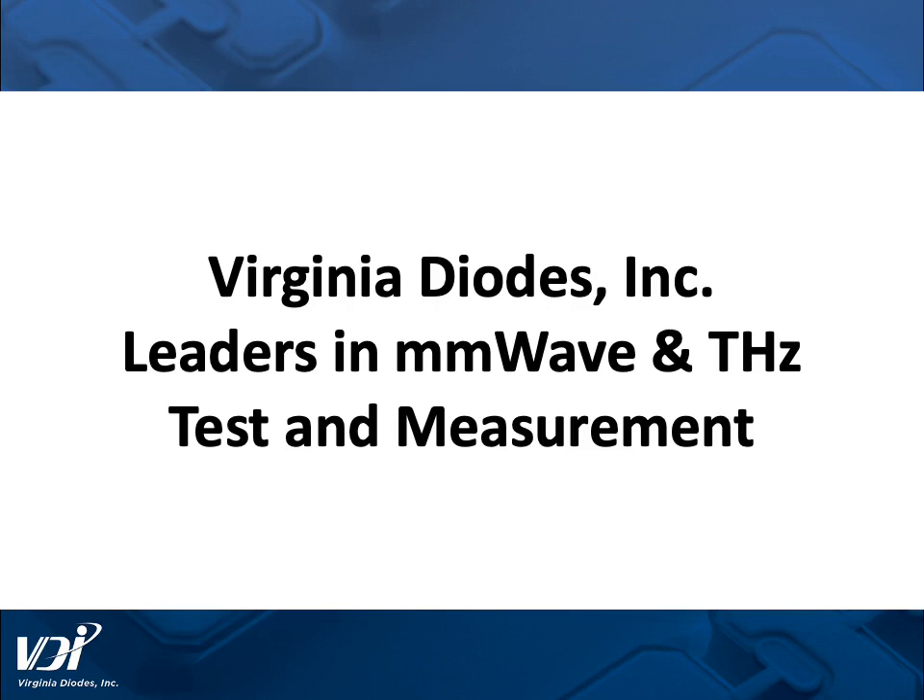I appreciate your attention today and listening to me talk about Virginia Diodes, leaders in millimeter wave and terahertz test and measurement. Thank you.